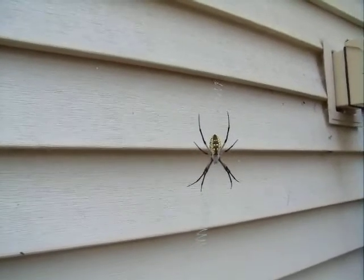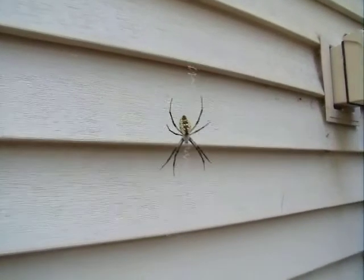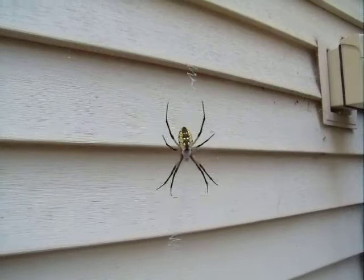Whenever you touch it, she shakes the web. She shakes the entire web as some kind of defense mechanism.